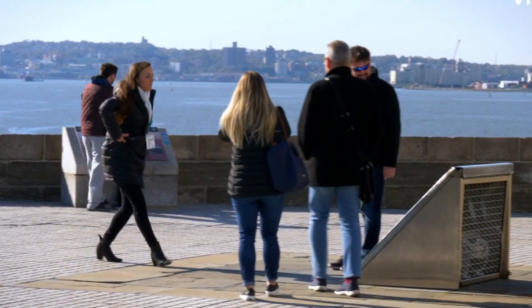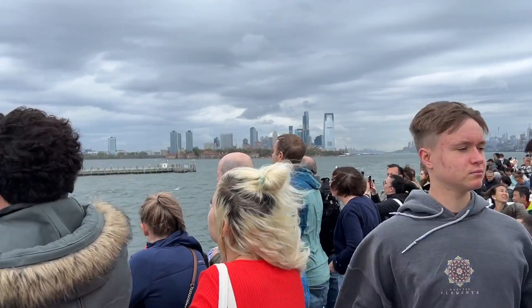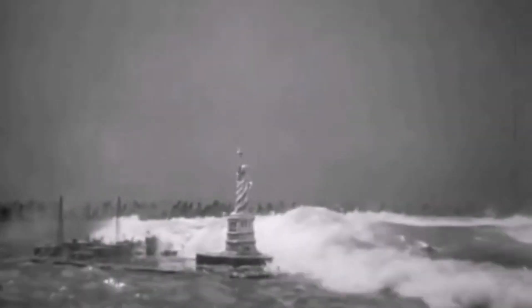I'm going to pop down and give you guys the best angle with Lady Liberty. Here we go. Apparently, when it comes to statues, size does matter. But fame comes at a cost.